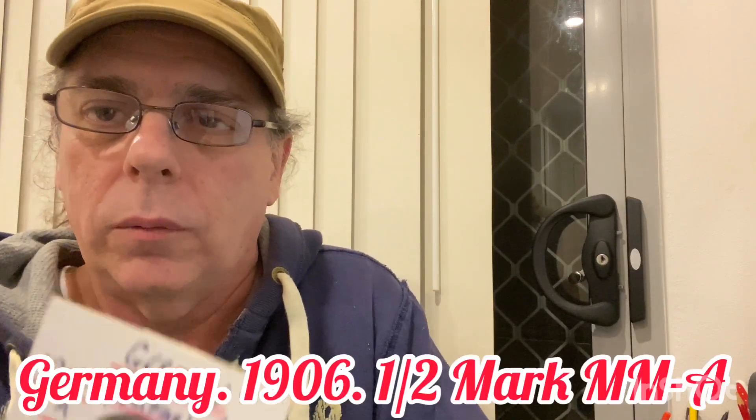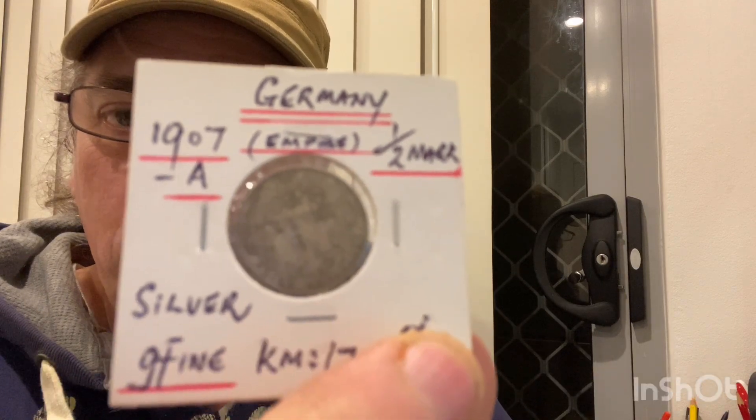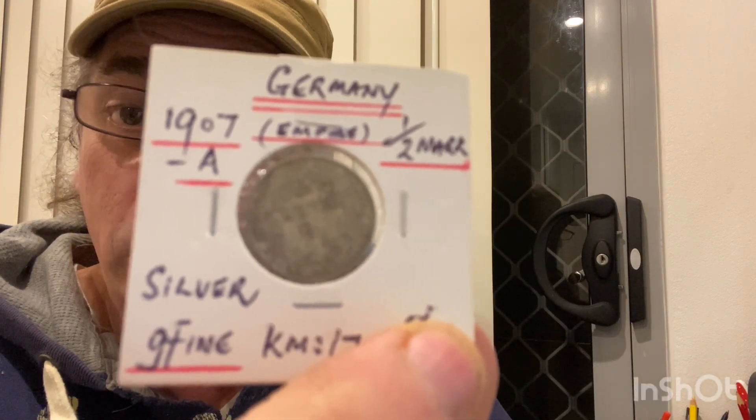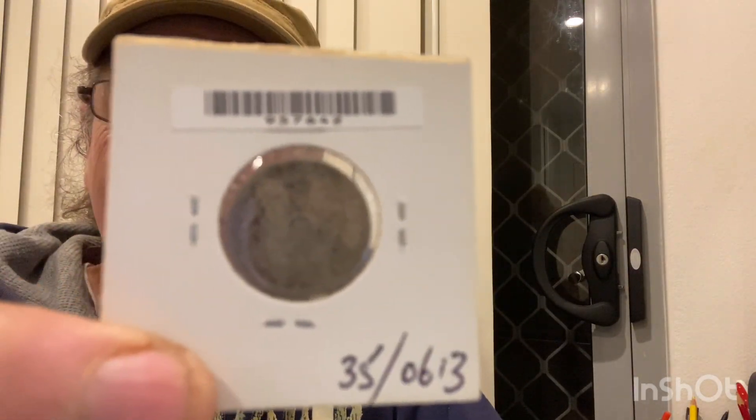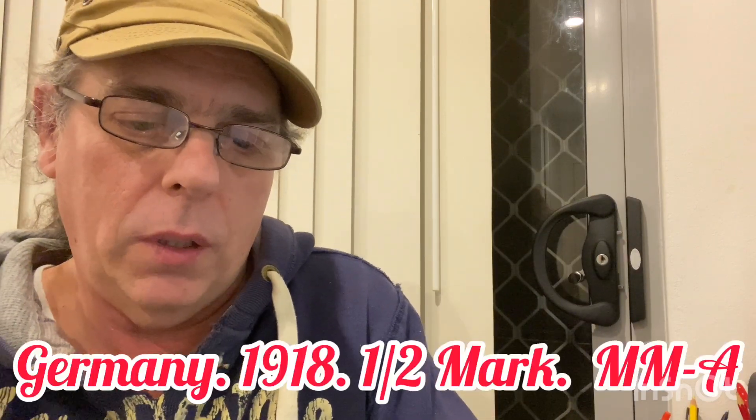Next is 1907 half mark, good fine condition — Germany again, mint mark A. And the last one we've got is a 1918 A mint mark half mark in very fine condition.